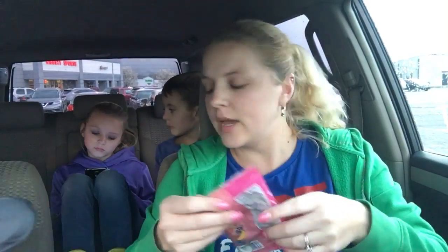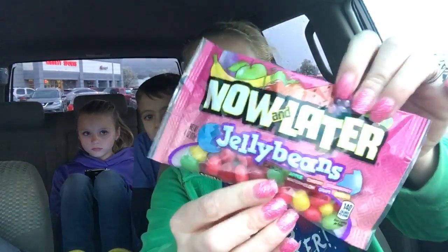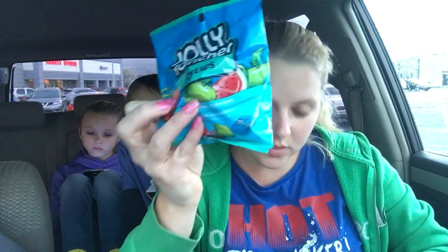I got some Tylenol to throw in my pocketbook — we've got Tylenol at home but I always need it in my pocketbook. I got some of these Now and Later jelly beans — these are new — and I love candy.